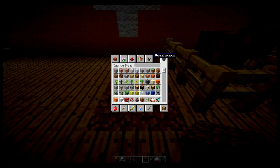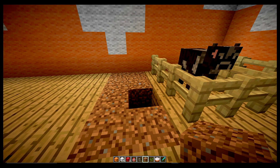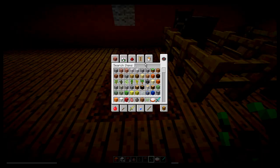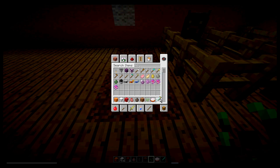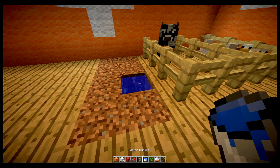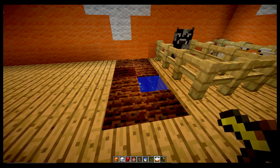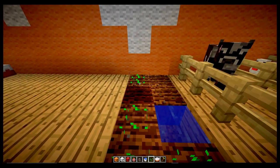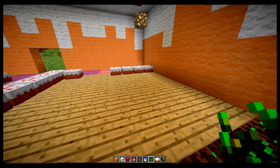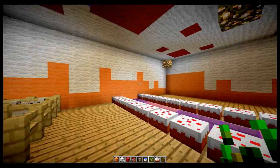So then we need seeds and some bone meal. Let's get regular seeds. And then we need a hoe. And then we also need water and bone meal. Put the water here. I'm going to put this up here — gold is good for a hoe. OK, so we got all the materials we need to make a cake.